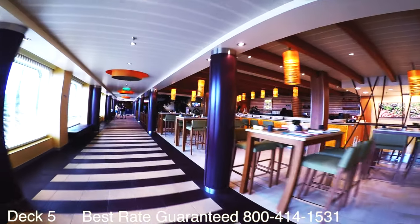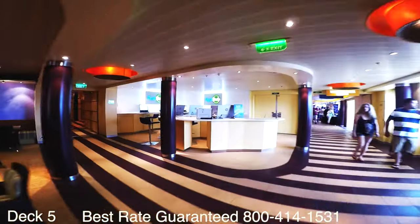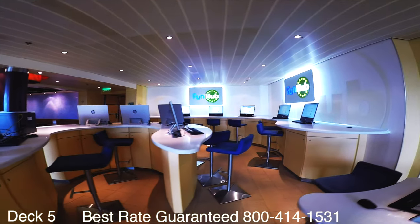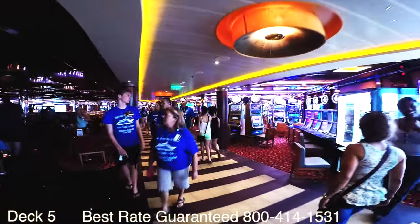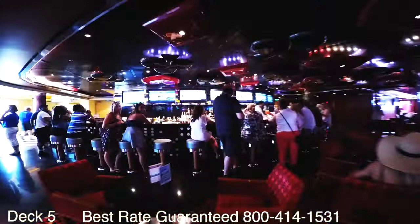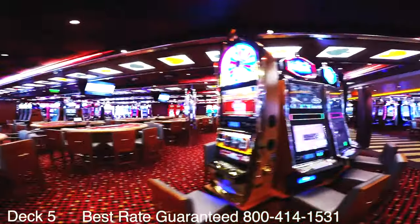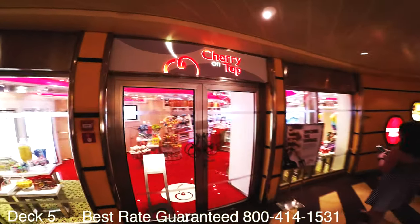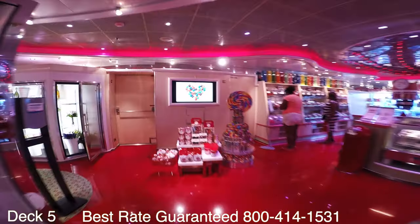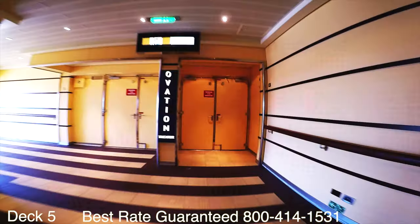Right here is Banzai Sushi, so if you're craving sushi, miso soup, or maybe a shot of sake, head on over. Next to Banzai is the Fun Hub if you need to get onto the internet. Right here is the casino bar when you first walk in from Banzai Sushi. There are tables if you want to play blackjack or poker and plenty of slot machines. If you'd like a tasty treat head over to Cherry on Top — my son Eric loves the huge lollipops.